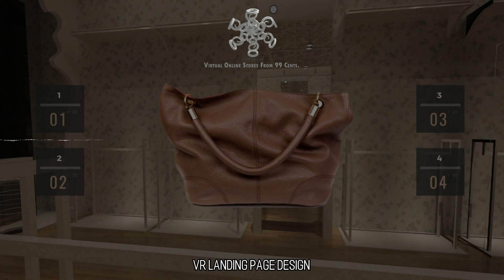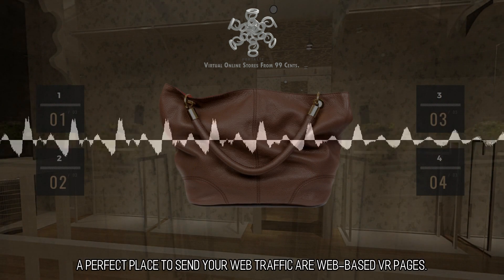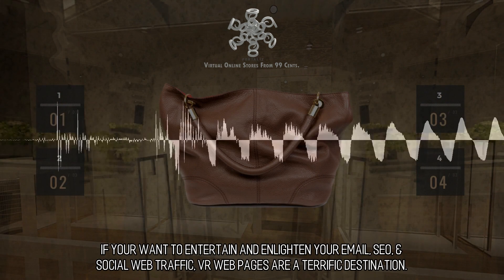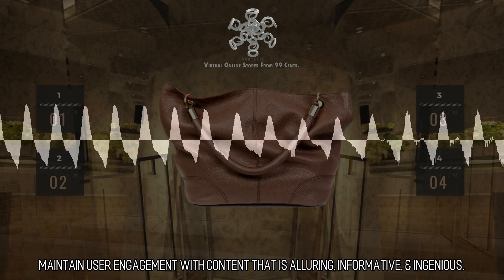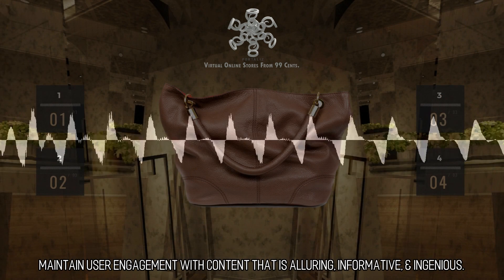VR Landing Page Design: A perfect place to send your web traffic are web-based VR pages. If you want to entertain and enlighten your email, SEO, and social web traffic, VR web pages are a terrific destination. Maintain user engagement with content that is alluring, informative, and ingenious.